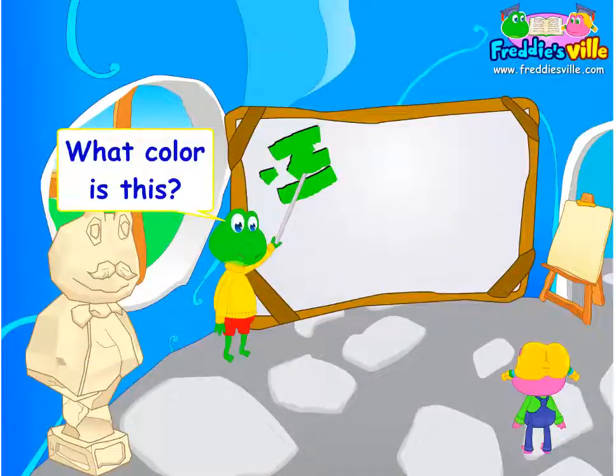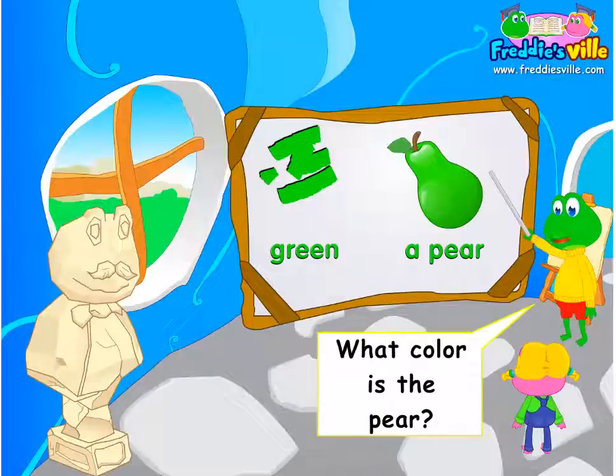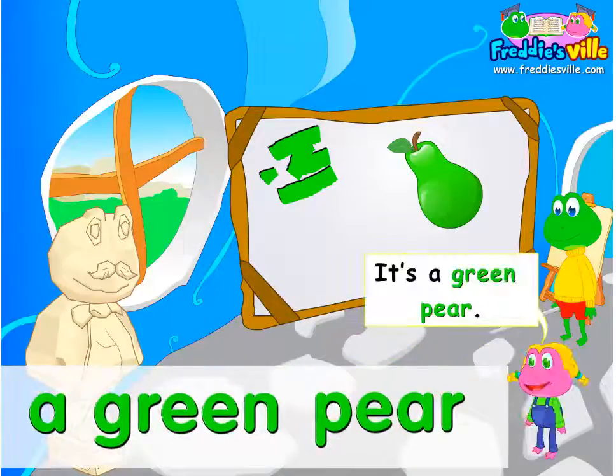What color is this? It's yellow. It's green. What color is the pear? It's a green pear.